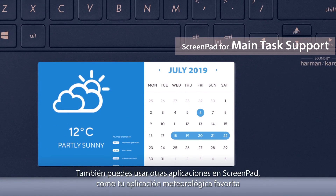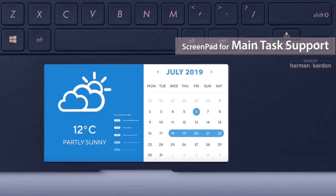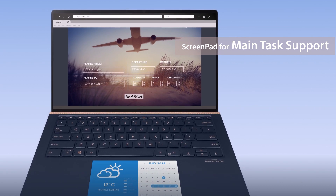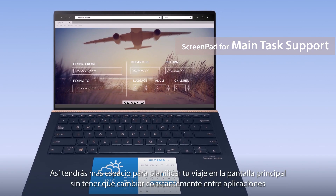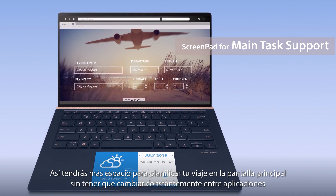You can also use various other apps on ScreenPad, such as your favorite weather app. You can check the weather on ScreenPad while researching and planning for a trip schedule. This gives you more space to plan your trip on the main screen, and you won't have to constantly shift between apps.